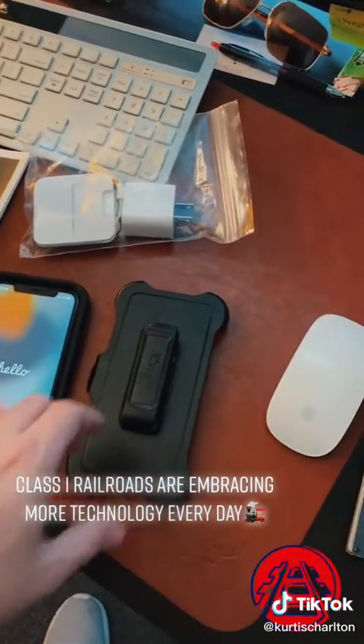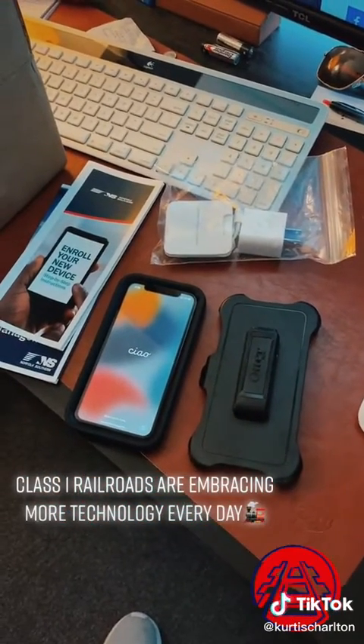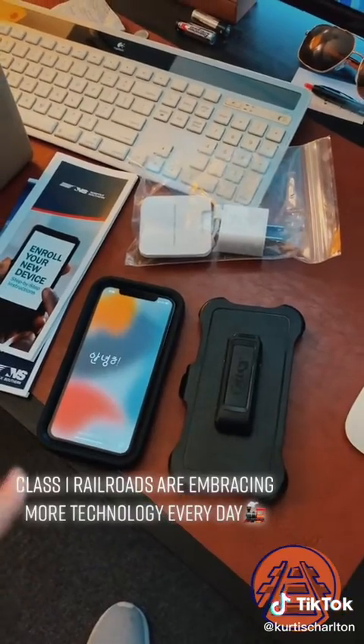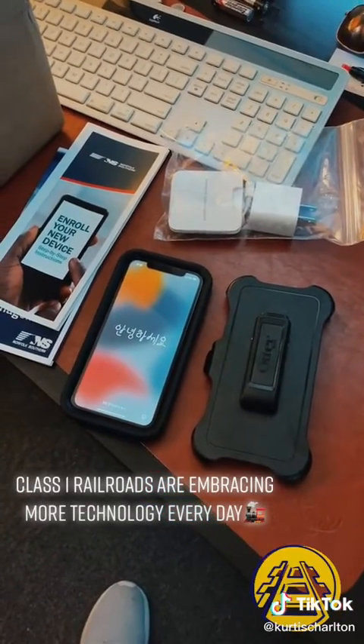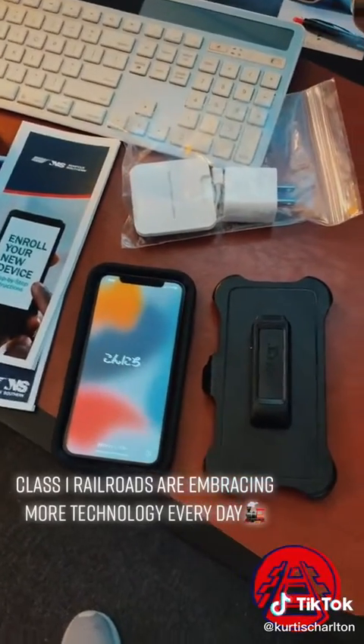It's something that'll be given to you — everybody will have one. Make sure it stays charged. If at some point you decide to move on, make sure you return this because it is NS property. They will charge you for it, and if you've priced an iPhone recently, you understand the cost involved.